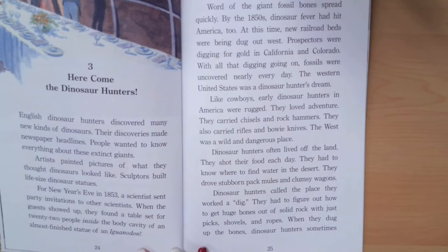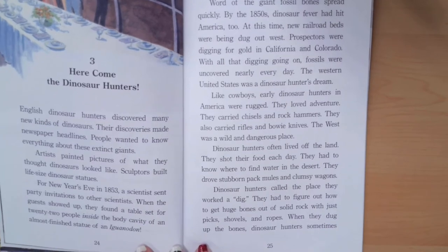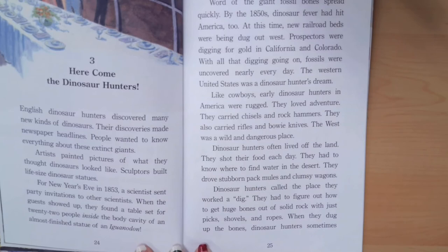Like cowboys, early dinosaur hunters in America were rugged. They loved adventure. They carried chisels and rock hammers. They also carried rifles and Bowie knives. The west was a wild and dangerous place. Dinosaur hunters often lived off the land. They shot their food each day. They had to know where to find water in the desert. They drove stubborn pack mules and clumsy wagons.